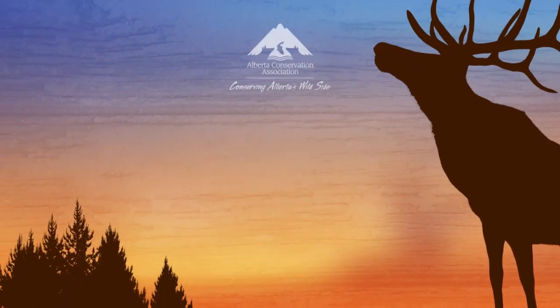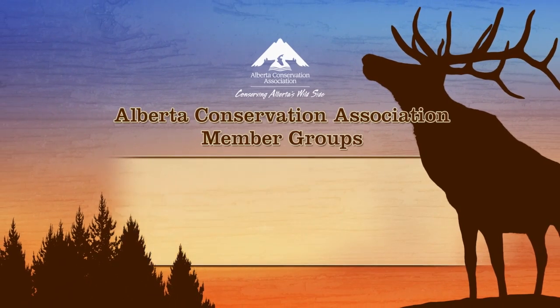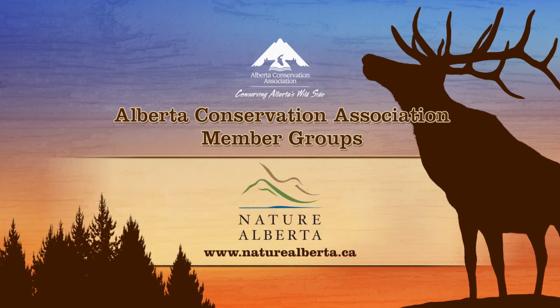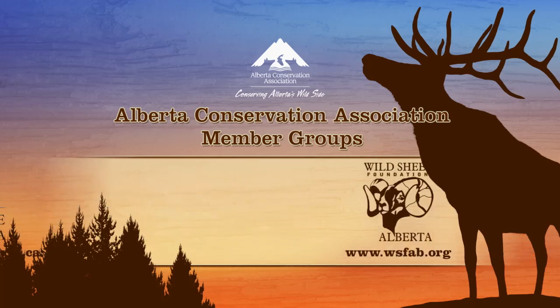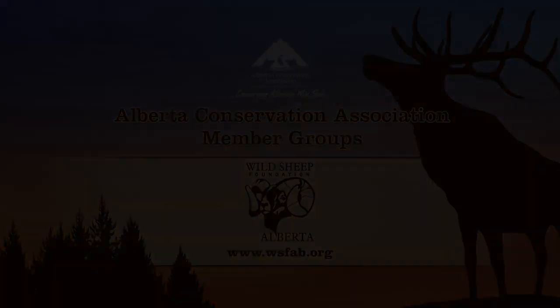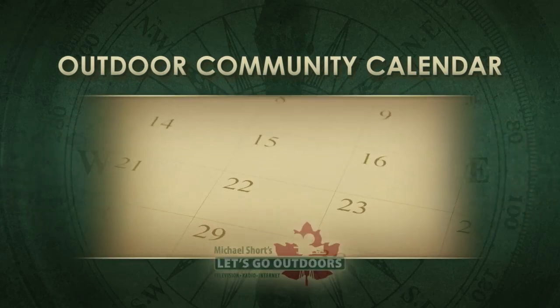The Alberta Conservation Association is proud to be partnered with the Alberta Trappers Association, Nature Alberta, and the Wild Sheep Foundation Alberta. Time now for a look at our outdoor community calendar.